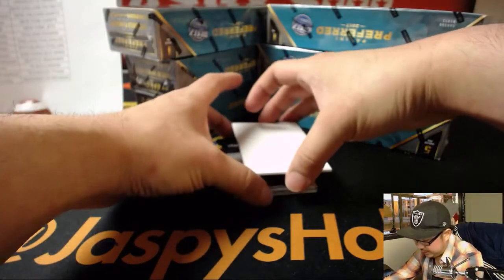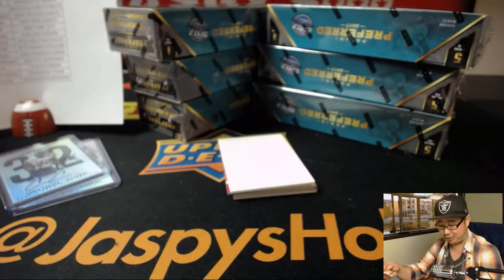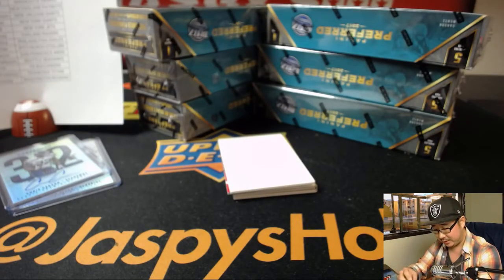The die-cut is Wayne Gallman, 3 out of 25. Wow — Giants having a hell of a break. Wayne Gallman for Matthew Porter and the Giants. Yes.